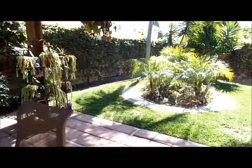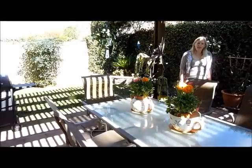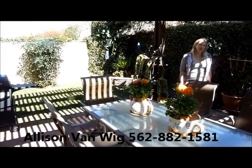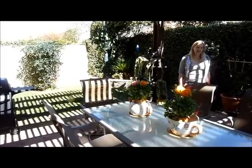If you'd like to schedule a showing on this house, give me a call. This is on Noran in Cerritos. I'm Allison Van Witt, www.superbroker.com, 562-882-1581. Thanks for watching.